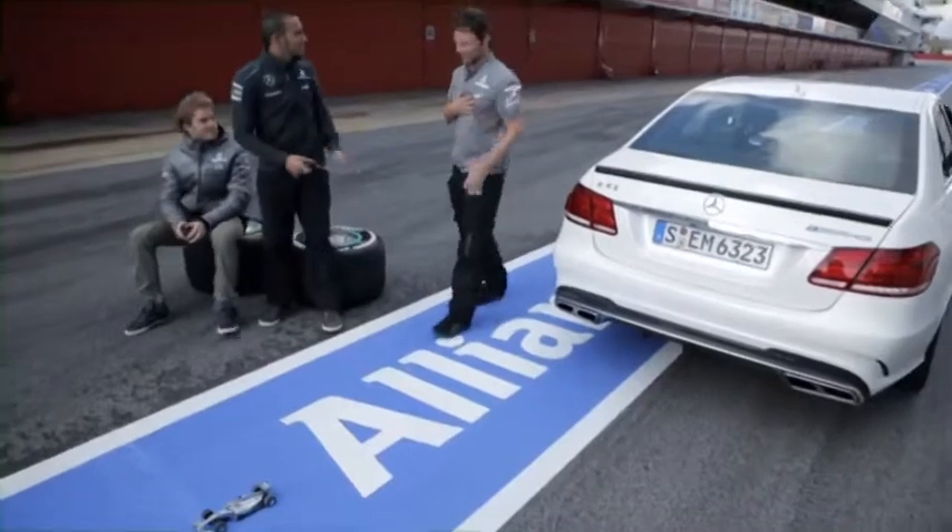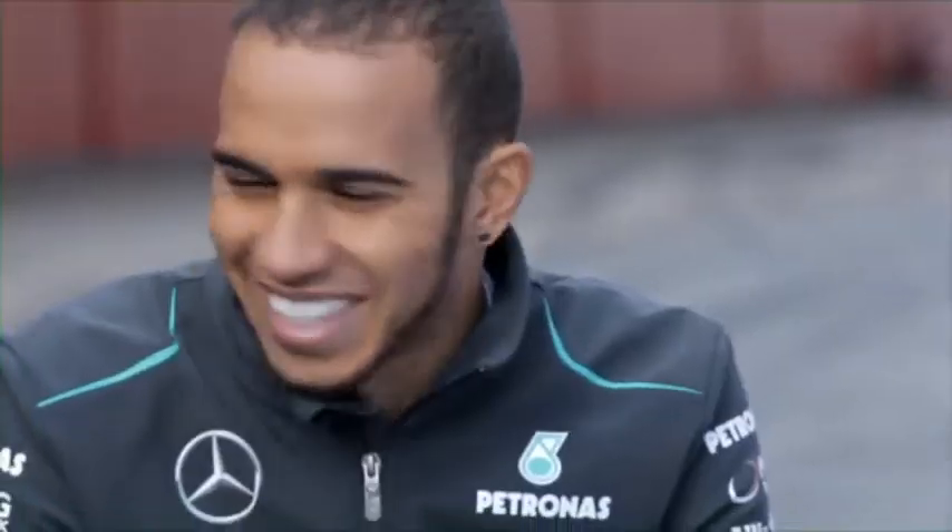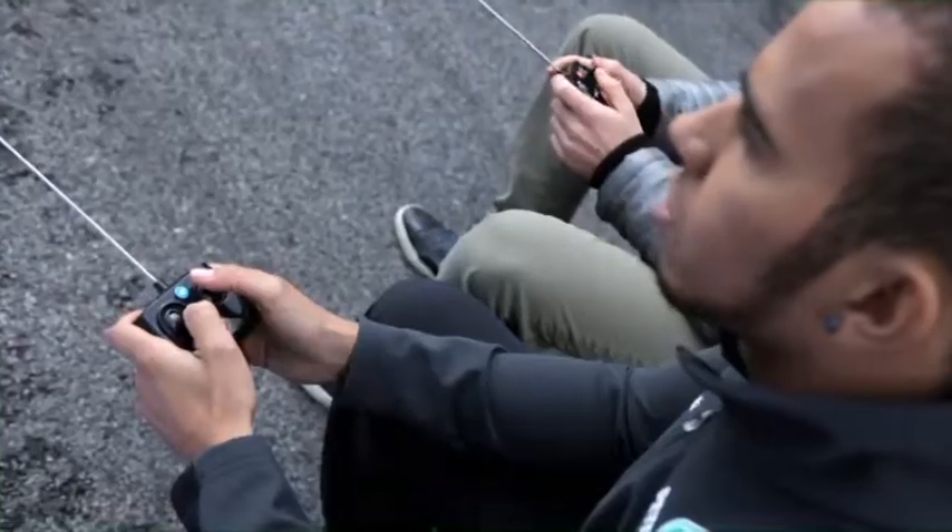Hey guys. Hey. I'm sorry. No worries, man. No problem. Safe driving, man. Safe driving.